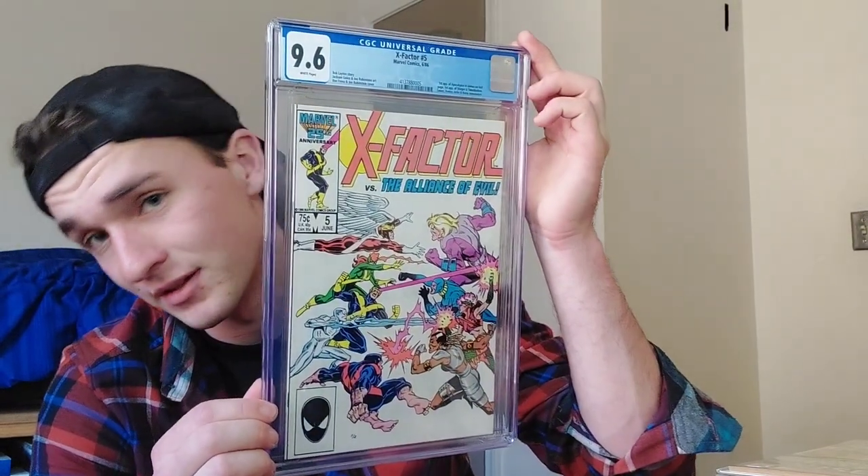I think I'm gonna have to do another video on turnaround times and grading. X-Factor number five — first appearance of Apocalypse, 9.6 — gorgeous cover, always has been. It's got the original five and it's got the first appearance of the man, the myth, the legend, the biggest villain to face the X-Men ever. It's like a $15 book — why do I have like 10 of these? Simply because it's so cheap. It's the first appearance of Apocalypse — buy one if you don't have one.